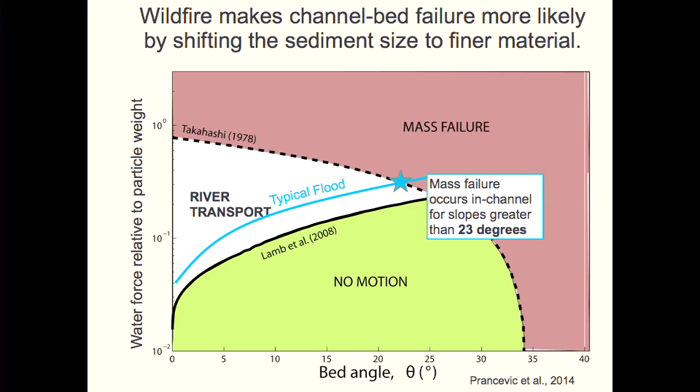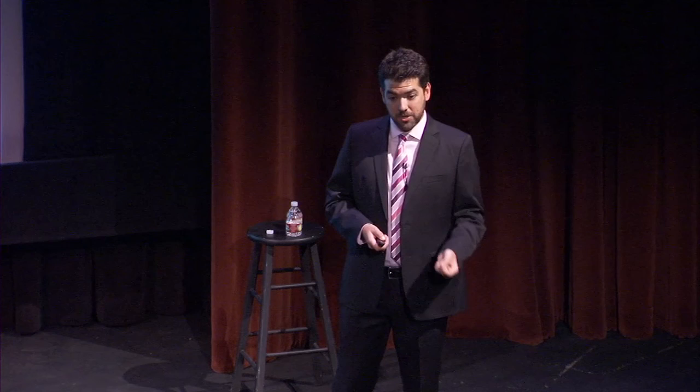There are two ways to get debris flows to happen in more of the river network — both involve getting high water forces relative to particle weight. One is an extreme flood event, which would shift conditions up and produce debris flows at lower-slope channels. After fires, another mechanism operates: fires deliver a lot of fine sediment into river channels. Since it's the water force relative to particle weight that matters, even for the same flood event, if particle size is much smaller, we shift up into the debris flow regime.